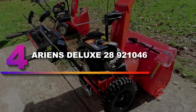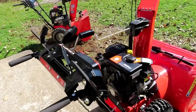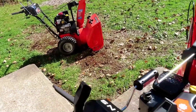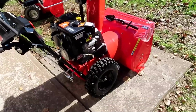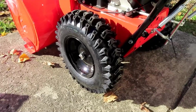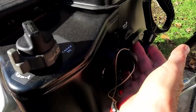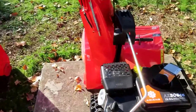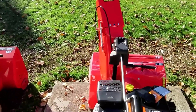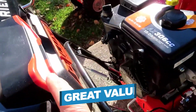Number 4: Arians Deluxe 28921046. Rest assured that if you have hellish winters, this machine will make light work of clearing snow. It'll plow through all kinds of snow conditions, from crisp fluffy coverage to the heavy wet piles that would break your back with a shovel. The US-made Arians is equipped with auto-turn steering for maximum control, precise turns, and smooth operation without needing levers or triggers. The clearance width is 28 inches with a height of 21 inches.